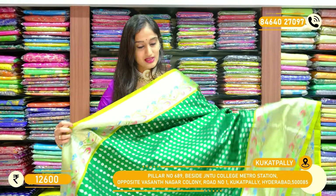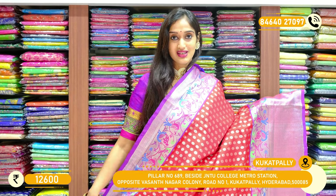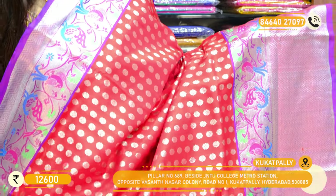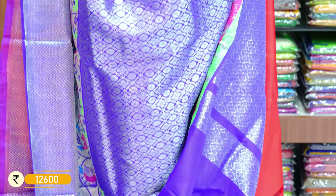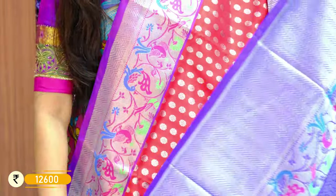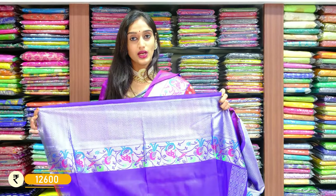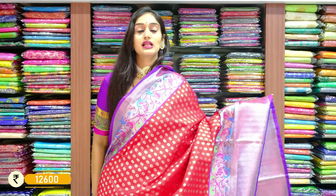A brighter shade of tomato red with brinjal violet on the saree — a very hit colour combination. With rudraksh booties in silver zari on the complete saree body, some vertical lines in silver zari, with peacock zari booties and zigzag lines on this saree. The blouse is given in a rich shade of royal blue. When it comes to the saree border colour it's violet and red on the saree body. Price is very reasonable — it costs 12,600 rupees only.